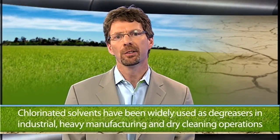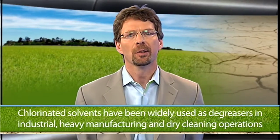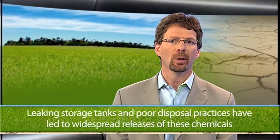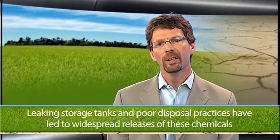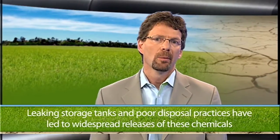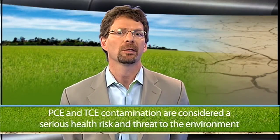Chlorinated solvents such as perchloroethene (PCE) and trichloroethene (TCE) have been widely used as industrial solvents and degreasing agents in heavy manufacturing. These solvents are also used in the dry cleaning industry to launder textiles throughout the world. In the U.S., even though the disposal of these chemicals is regulated by the Resource Conservation and Recovery Act of 1976, leaking storage tanks and poor housekeeping and disposal practices have led to widespread releases of these chemicals into both soil and groundwater. PCE and TCE contamination are considered a serious health risk and a threat to the environment in most developed areas of the world.